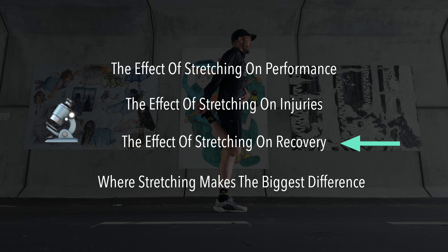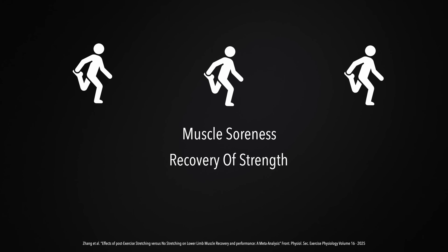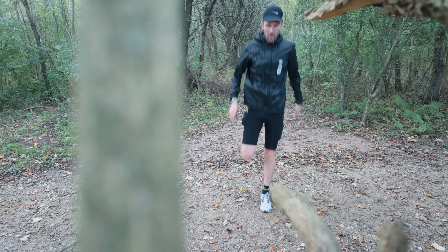But what about recovery? Can stretching help you bounce back faster and reduce soreness? This has been studied a lot, and the results are surprisingly consistent. A recent review from 2025 looked at multiple randomized control trials on post-exercise stretching. They measured things like muscle soreness, recovery of strength, and range of motion in the hours and days after a workout. And here's what they found: stretching did not make a meaningful difference. Whether you stretched or just rested, recovery looked about the same. So stretching is not a recovery hack. If you like how it feels, there's nothing wrong with it — it can be relaxing, help you cool down, and make you feel looser. But if your goal is faster recovery, you're better off focusing on your nutrition and your sleep.